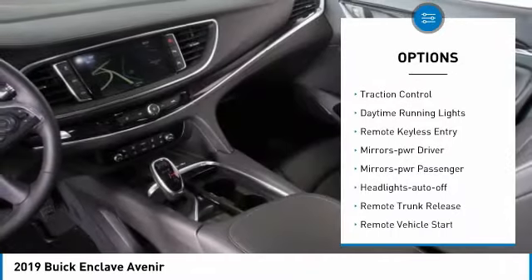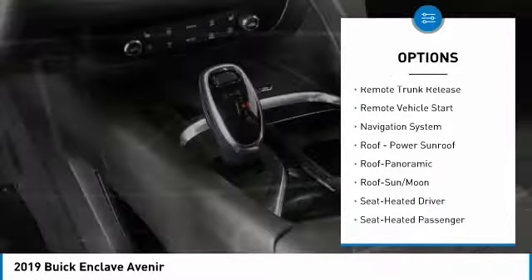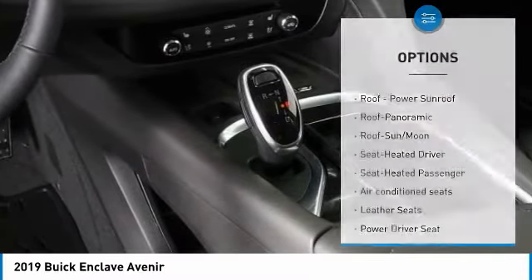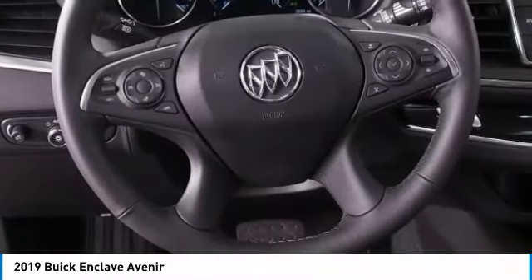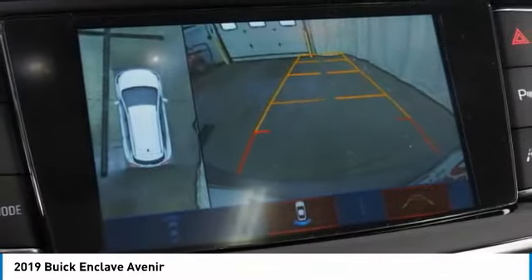All-wheel drive, heated side mirrors, traction control, daytime running lights, remote keyless entry, power driver mirrors, power passenger mirrors, auto off headlights, remote trunk release, remote vehicle start.